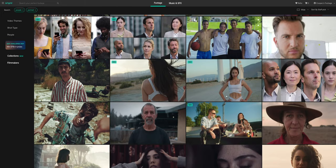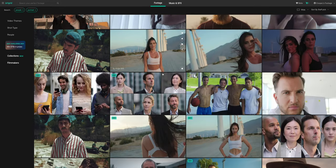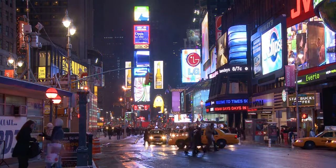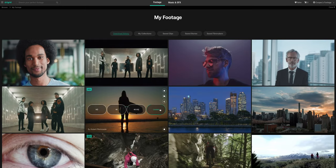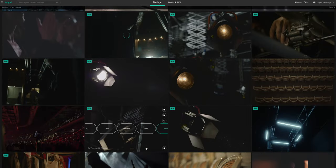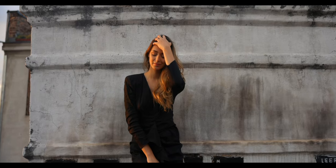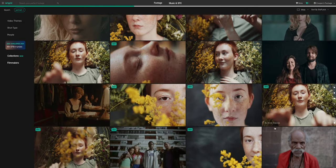Artgrid is a stock footage site that focuses on really high quality content. You can even download log footage as well as raw footage sometimes from RED cameras, ARRI, Canon, Sony — all different kinds of cameras — for you to practice your coloring on, as well as eventually use it in your color grading reel. When you purchase a license on Artgrid, it covers basically everything. You can use that footage for your own commercial interest, for other people's client work, or just to practice your color grading and eventually show it to your clients as your reel.